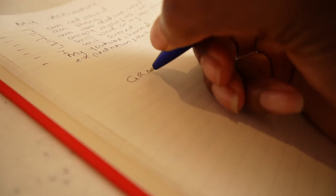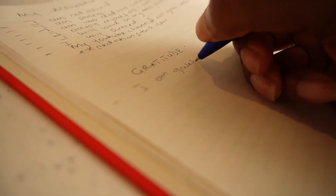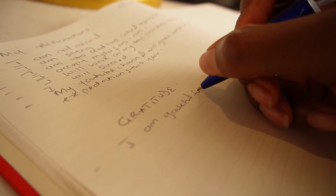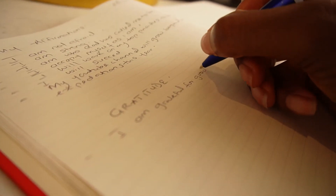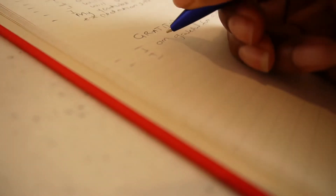Now it's time for gratitude. I like to write down at least three things I'm grateful for every morning. I realize that every day it's different things — I can wake up grateful for good health, and tomorrow I'm grateful for my family or my relationship. Really, as the spirit leads.